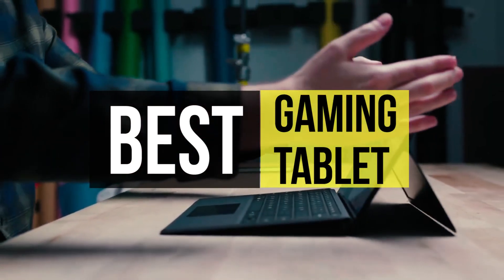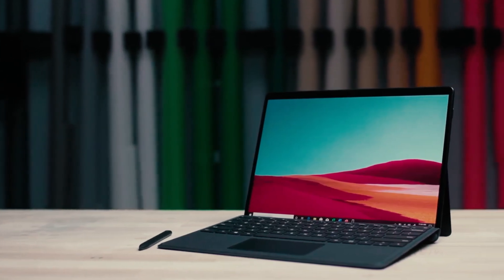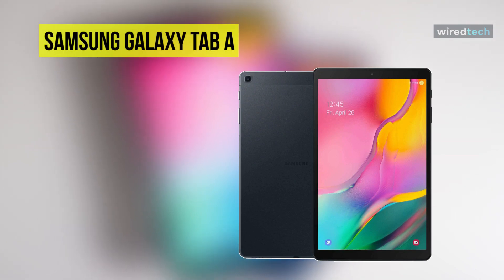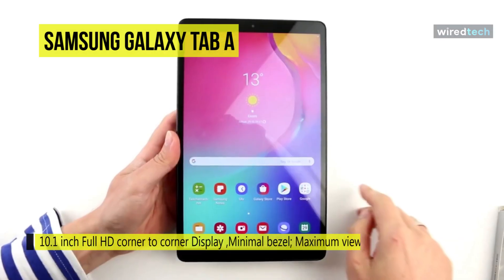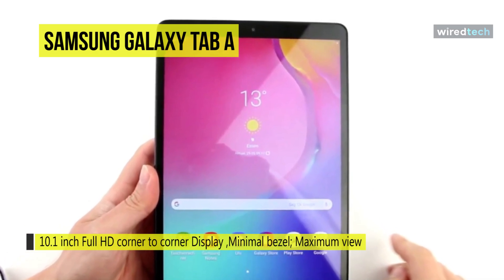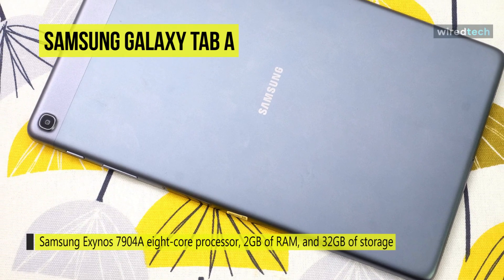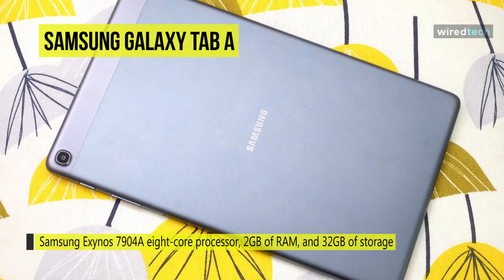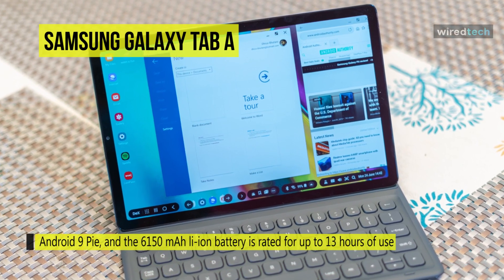The Galaxy Tab A from Samsung is an entertainment-focused gaming tablet built with a 10.1-inch display featuring minimal bezels and Dolby Atmos surround sound for an immersive entertainment experience, whether you're watching movies or listening to music. It's powered by a Samsung Exynos 7904A 8-core processor, 2 gigabytes of RAM, and 32 gigabytes of storage. Users can also add more storage up to 512 gigabytes via a micro SD card. Other integrated features include 802.11ac Wi-Fi and Bluetooth 5.0.